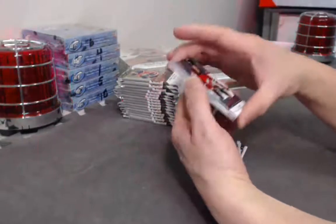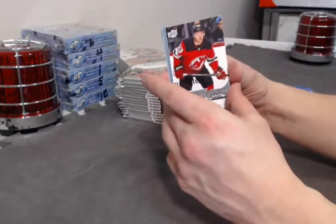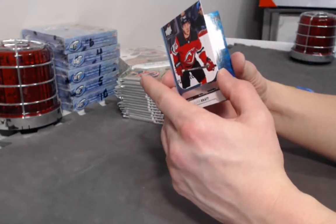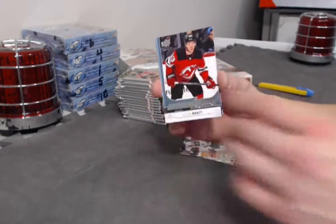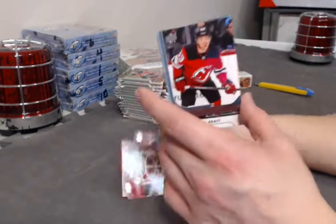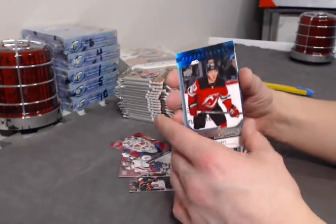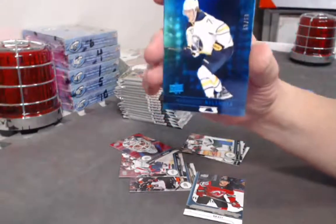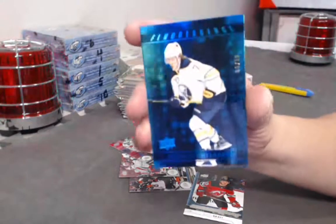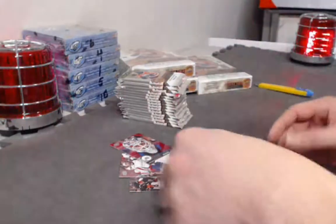Looks like a double hit — first we have a Jesper Bratt Young Guns, and next we have a fluorescence blue 50 out of 50. 50 out of 50 — who's it going to be? Alex Nylander 50 out of 50.